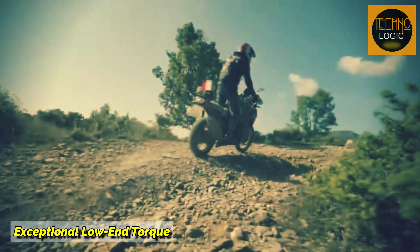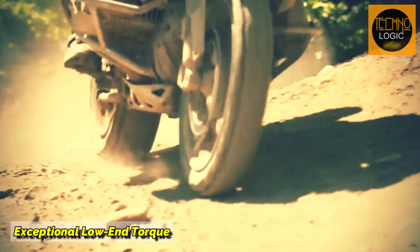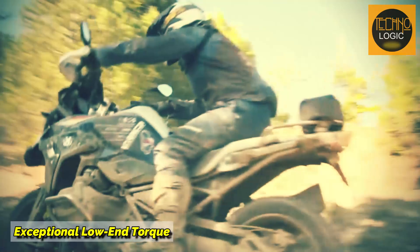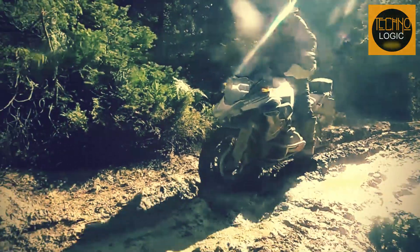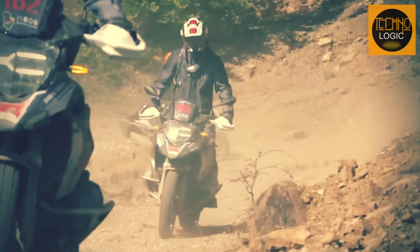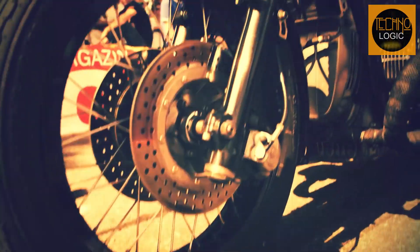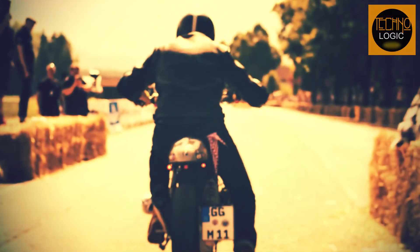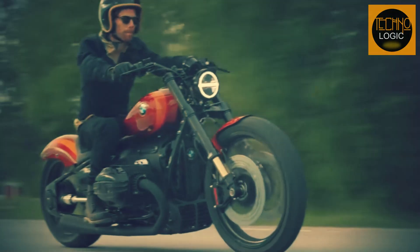The last advantage of the BMW boxer engine is its good low-end torque. Although it does not produce high horsepower, the BMW boxer engine has a smooth power delivery character and good torque response across all RPM ranges. So a motorcycle with a boxer engine can be comfortably ridden leisurely, but can also accelerate quickly when needed. Those were some of the advantages of the BMW boxer engine that have kept it in existence and continue to be loved by its fans to this day.